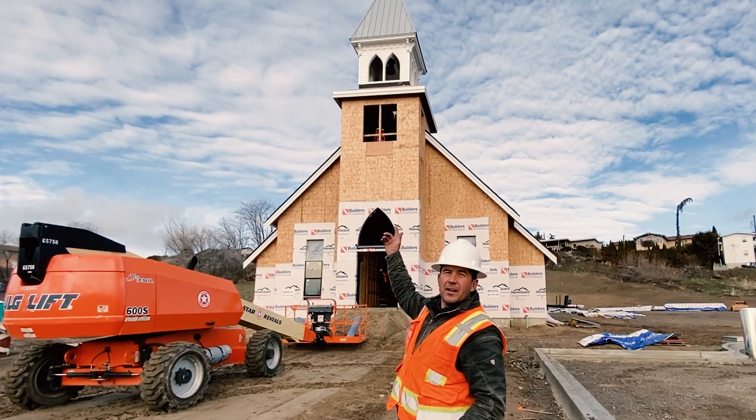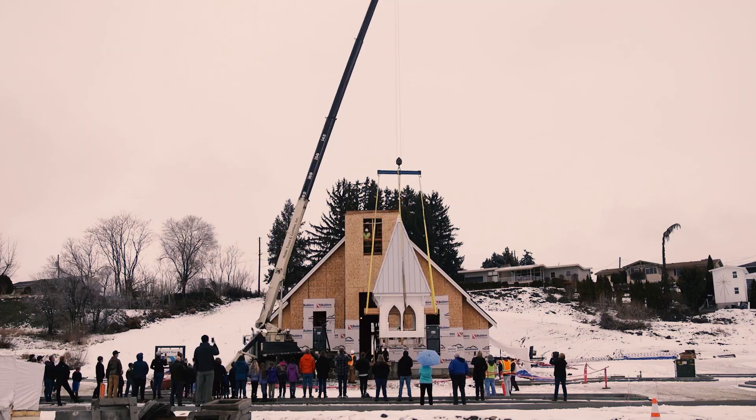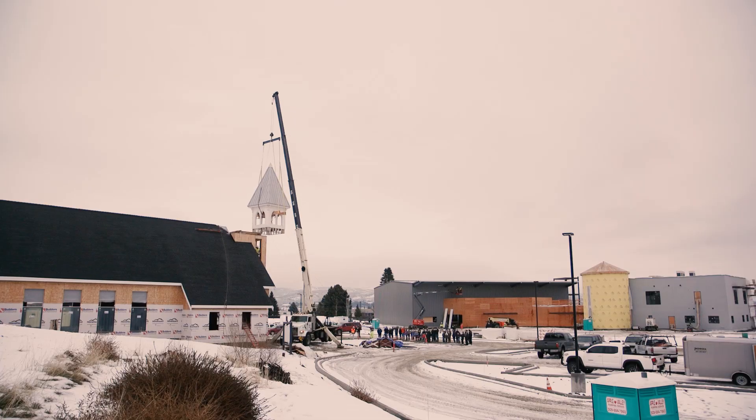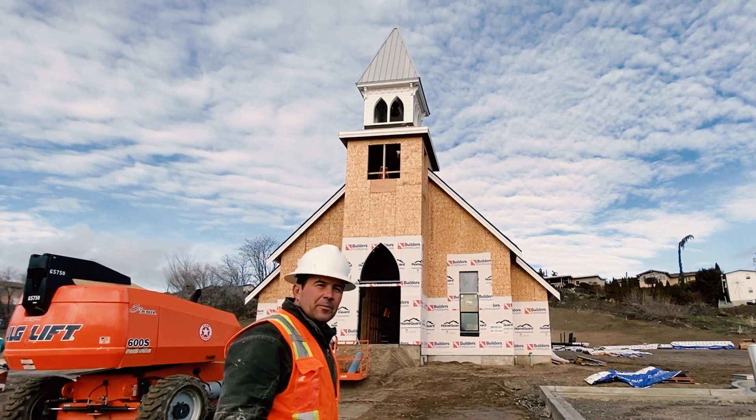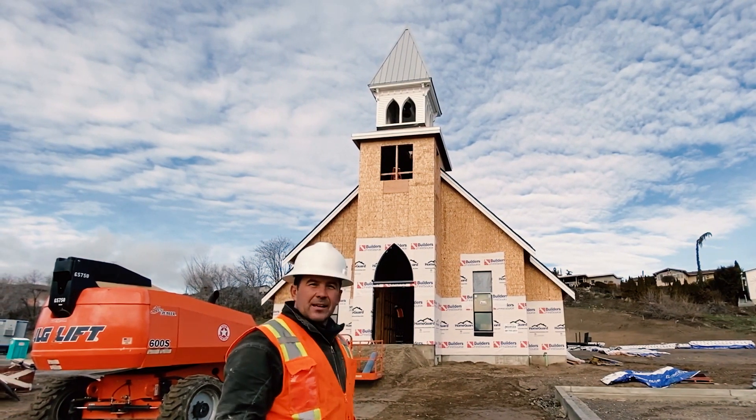As you can see on top, we have the steeple. We were able to raise that last week. The bell was rung for the first time by the previous owner, who donated it to us.